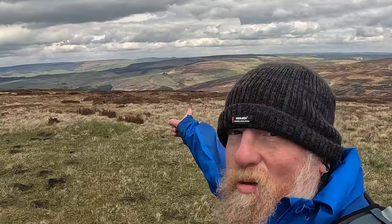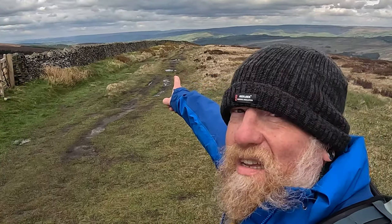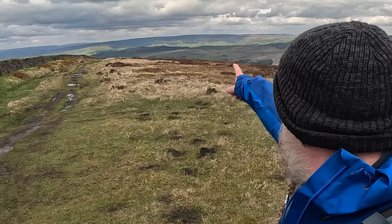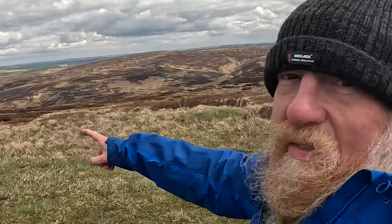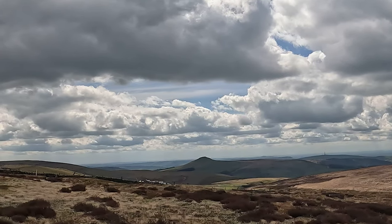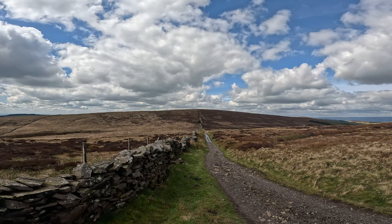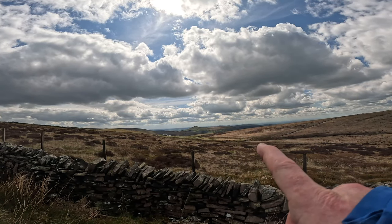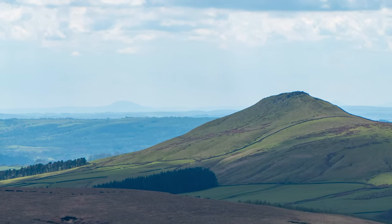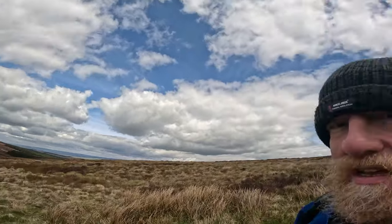Look at this - Coombs Moss there from the other side. Castle Naze just on the end, which is the Iron Age hill fort, then you've got the whole Kinder massive, dark and brooding over there. To the left of Shuttlingslow, right on the horizon, is the Wrekin - that's right down the Telford/Shropshire way. Must be a good 60 miles away at least. Fantastic views.